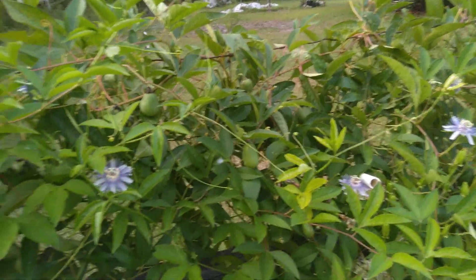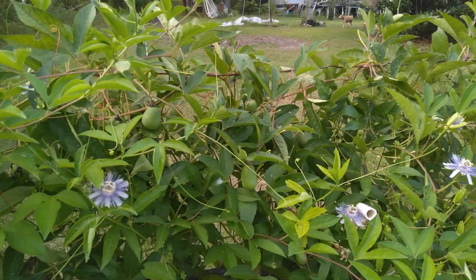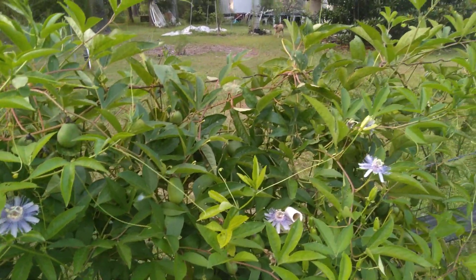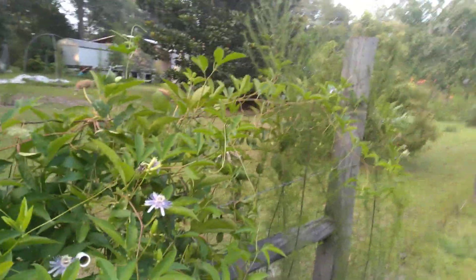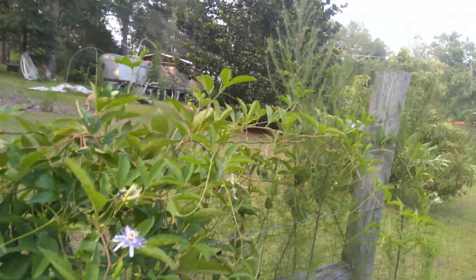I do have the purple passion fruit — Possum Purple — and it's got a few on it, but I'm not going to go that far in this heat.